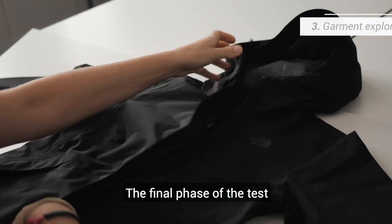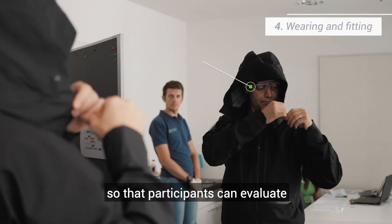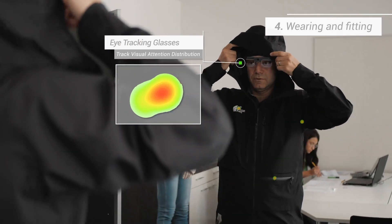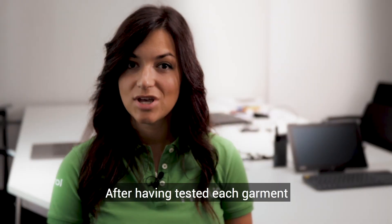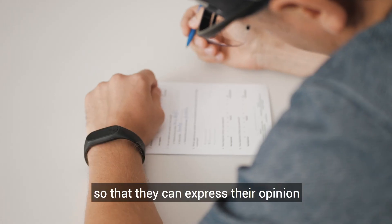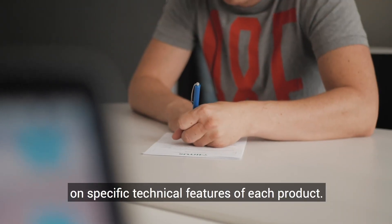The final phase of the test consists of actually wearing the jacket, so the subject can evaluate the fit and wearability. After testing the jacket, we ask the participants to fill out a brief questionnaire to express their evaluation regarding the characteristics and technical aspects of the test product.